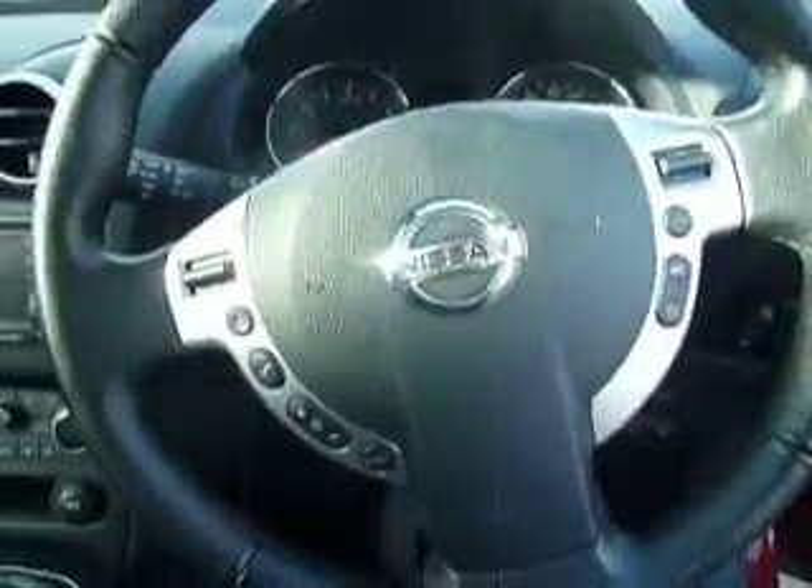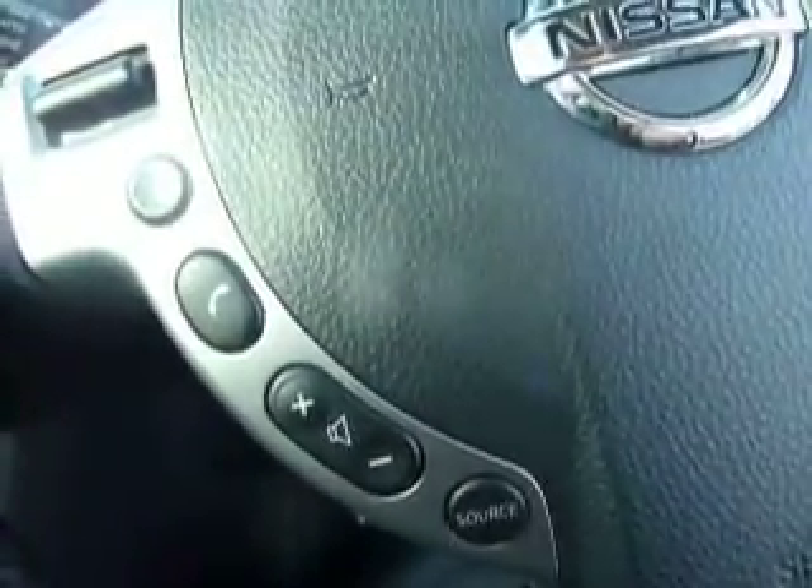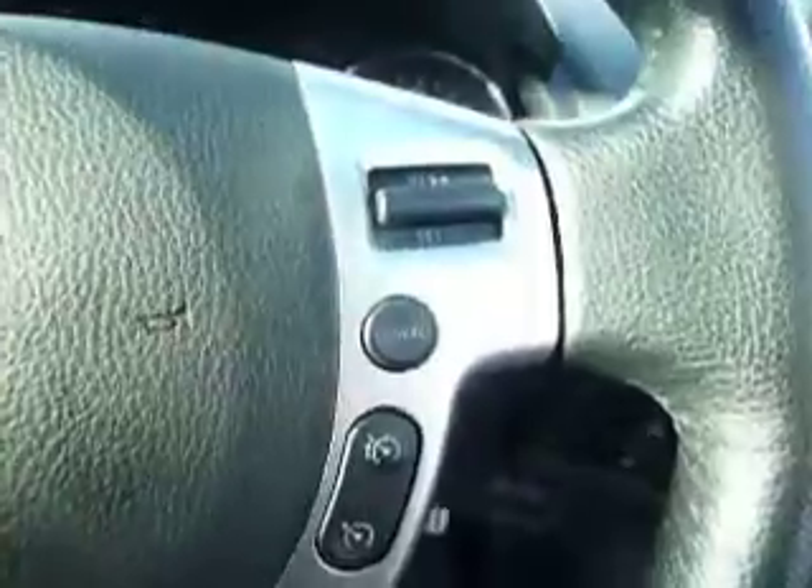We can see it's equipped with a multi-functional steering wheel with audio controls, Bluetooth controls and trip calculator, as well as sat-nav, climate control, and also the lovely feature of the panoramic roof. This car also comes equipped with iPod connectivity.